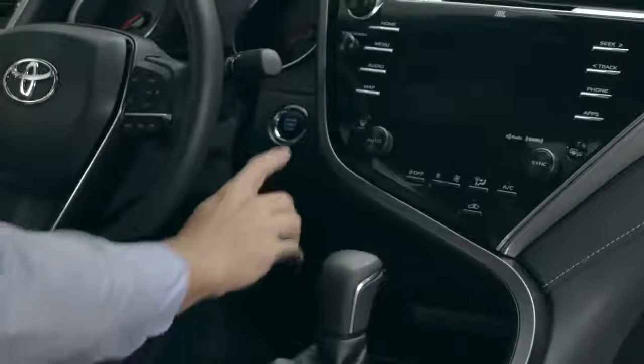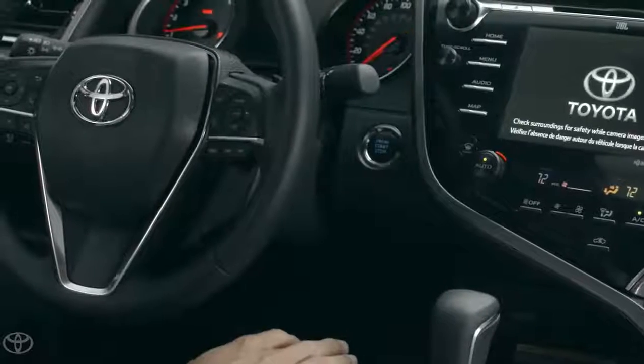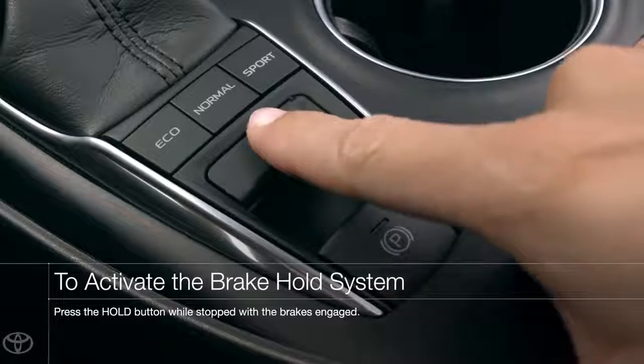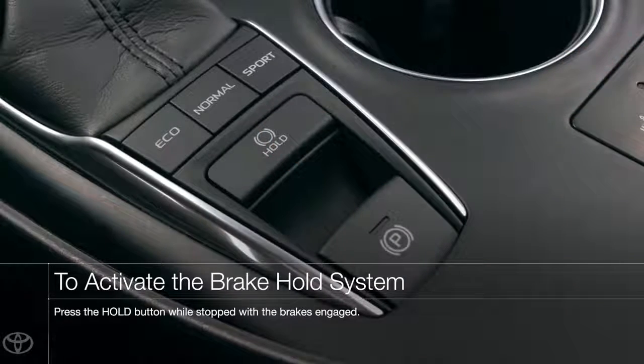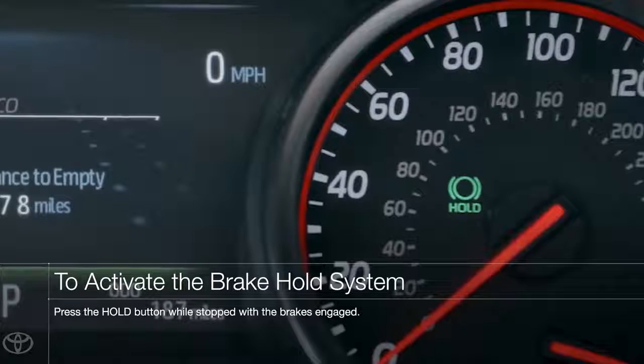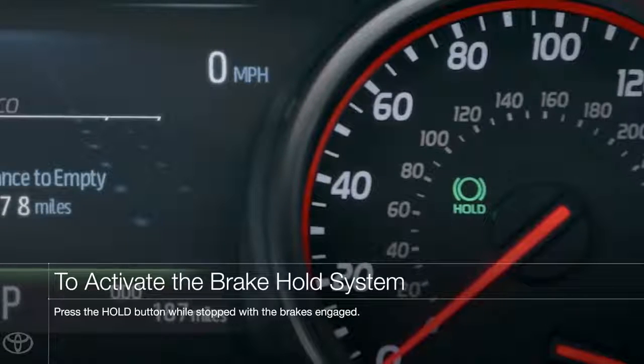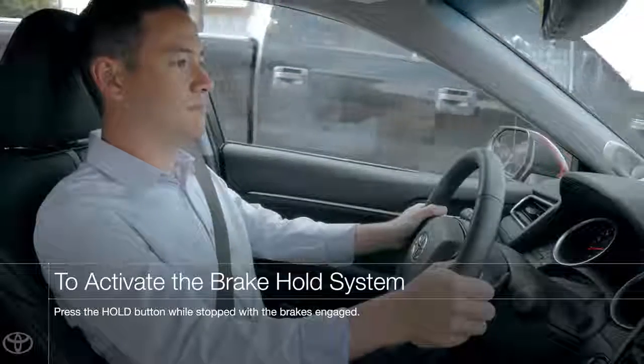By default, brake hold will be off whenever the ignition is first turned on. To activate the system after an ignition cycle, simply press the hold button, located above the EPB button, while you're stopped with the brake pedal depressed. A green indicator will appear indicating that the system is on and in standby mode, and a yellow indicator will appear while the system is actively holding the brakes.